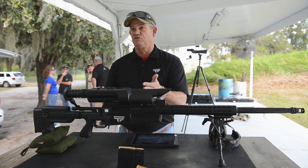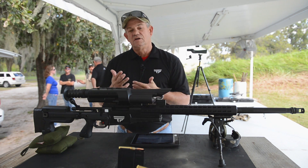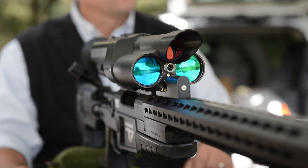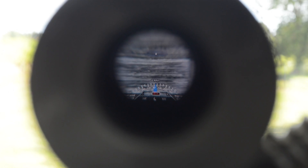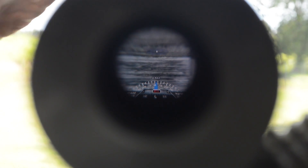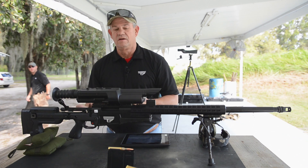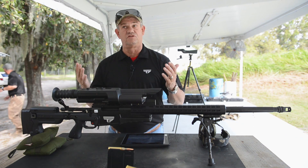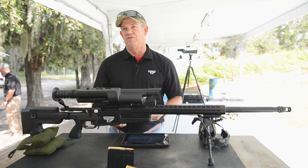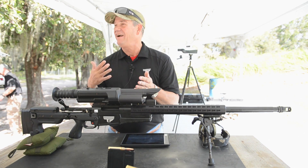It also calculates for spin drift of the bullet at distance. It keeps track of how many rounds have been fired through the weapon, making adjustments through the lifespan of the barrel. If you cant the weapon one way or another, no problem — it compensates for all that, whereas on a normal shooting platform you'd have to account for it manually. It also handles declination or inclination up to 70 degrees either way. All of that is displayed on the HUD and recorded.